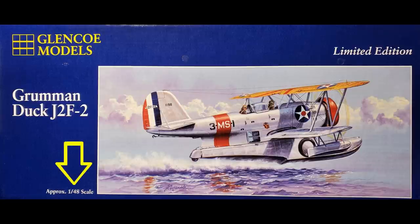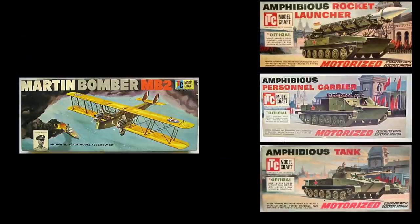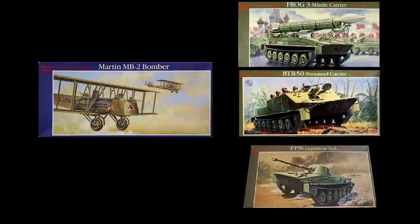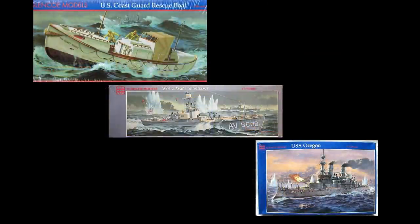This is done because distributors are very wary about buying anything off scale. Later that fall came several former ITC molds: the MB-2 Martin Bomber in 1:74 scale, and three Russian armored vehicles — the Frog-3 missile carrier, the BTR-50 armored personnel carrier, and the PT-76 reconnaissance vehicle. All of these are in 1:32nd scale. This was followed by the United States Coast Guard Rescue Boat, the World War I Subchaser, and the USS Oregon.